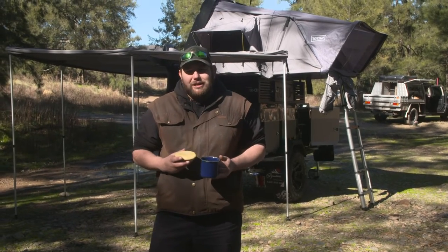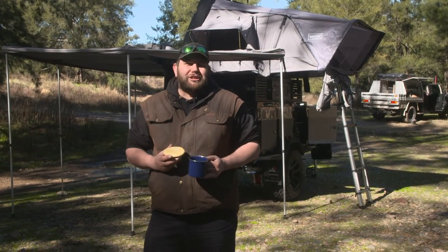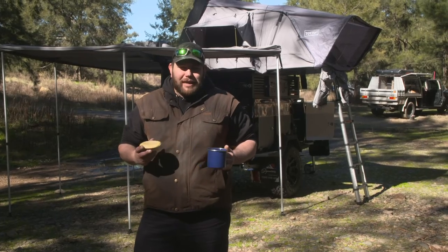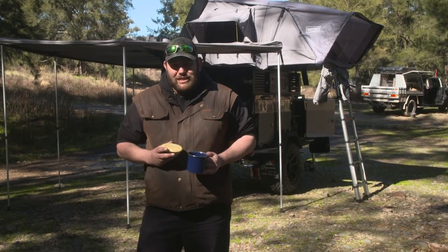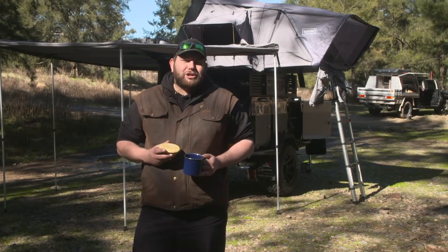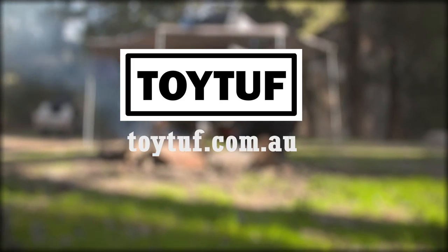I really do think the TF1 represents great value for money. It combines the latest electrical technology with a tough go-anywhere camper trailer, and it does it for under $30,000. So if that sounds good to you, why don't you head on over to toytough.com.au and check them out for yourself. And in the meantime, I'll enjoy my pie and coffee.